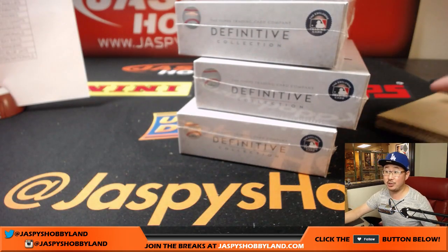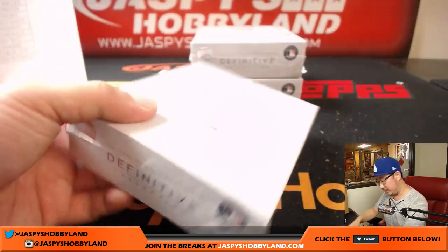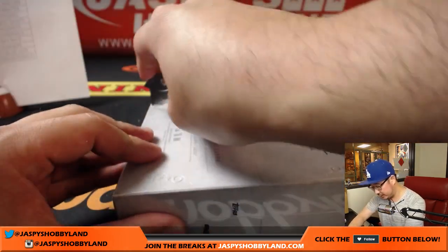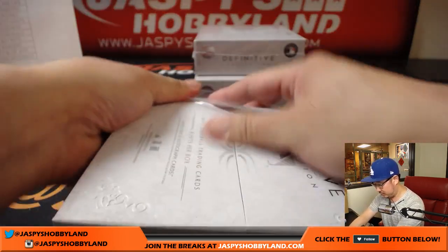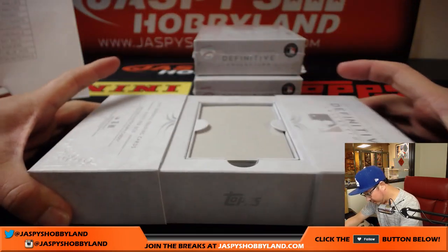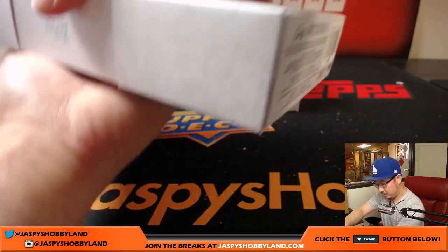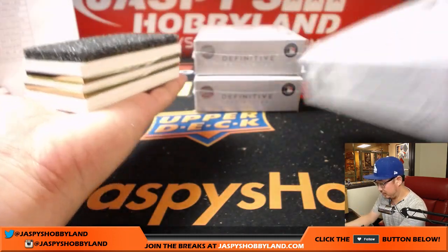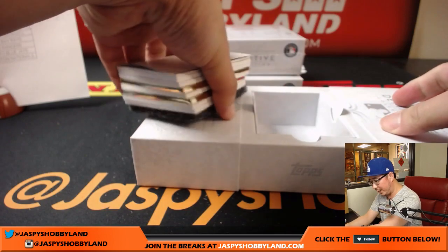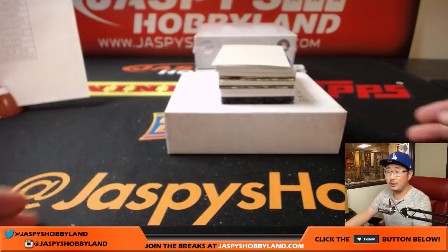Chris Beck wants to do gold standard after this — we can do that too. Definitive, eight hits per box. It's packed nicely. Two gold frames in this one, folks. This is a two-framer. Good luck.